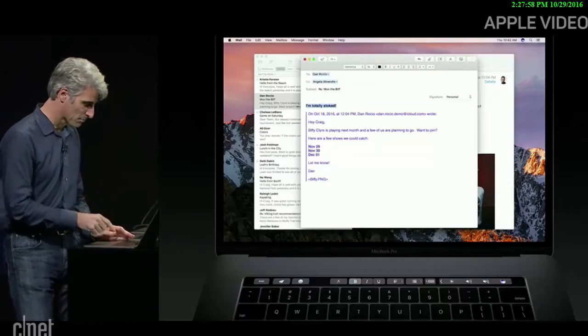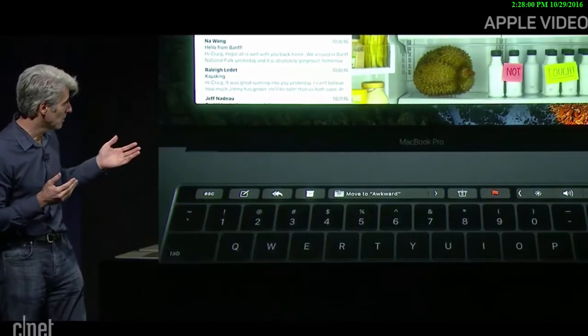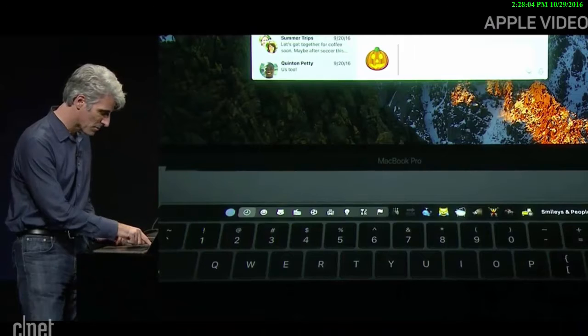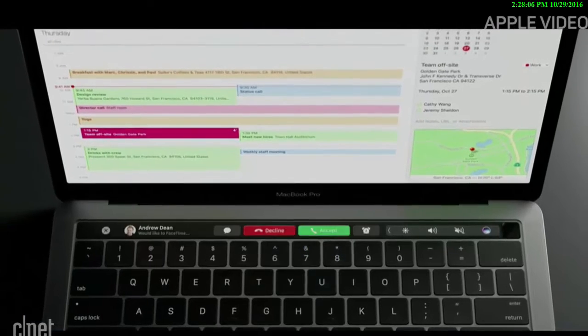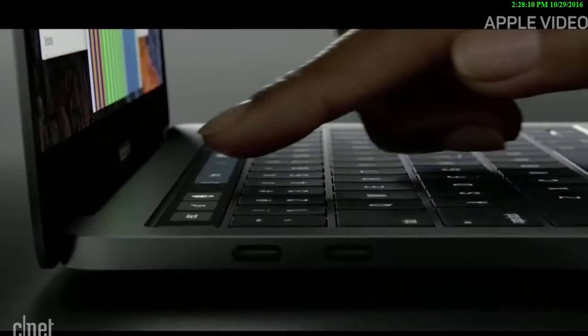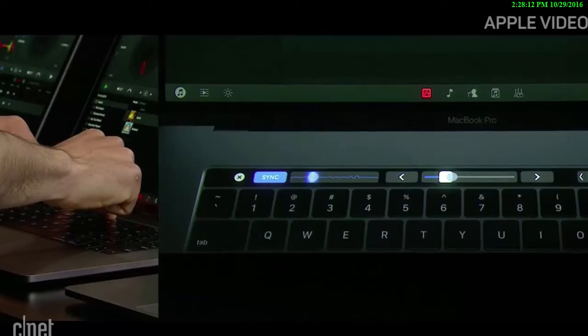text formatting and quick type options that predict what you might want to say in the email. Or if you prefer talking in emojis, the Touch Bar lets you select those too. The multi-touch interface means tap and slide motions for volume, switching browser tabs, or even mixing music are supported.